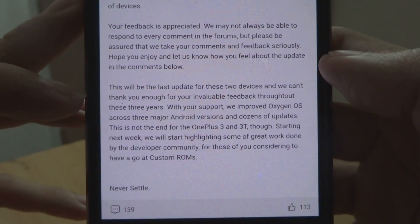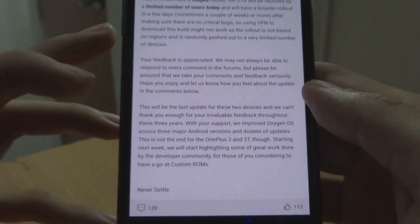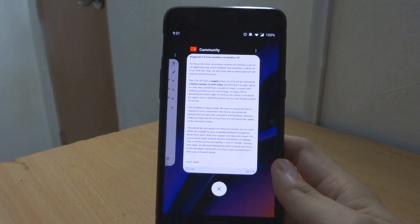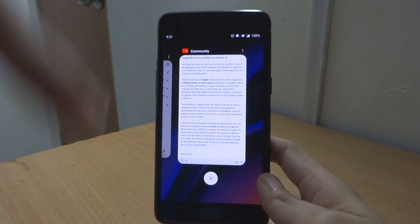This will be the last update for this phone, which is already three and a half years old. This update is rolling out by region, but if you want to download it first...